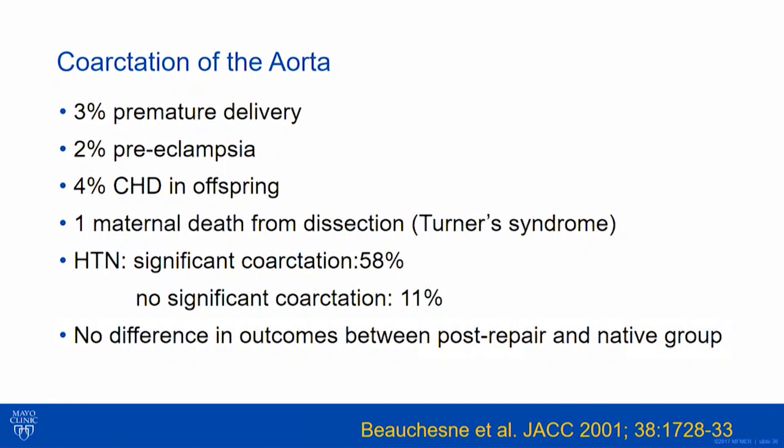How about coarctation? Going back to our patient — she actually did have children with no complications interestingly, but these women do have increased risk of complications including preterm delivery. There's that preeclampsia signal, higher than the general population. What we're more concerned about potentially is serious complications like dissection. In this Mayo Clinic study, the only dissection was in a mother with Turner's syndrome — those women are higher risk. We have assisted reproductive technologies and these women are having pregnancies, so we need to talk to them about the risk of aortic complication. Hypertension is real and significant whether you're repaired or unrepaired.